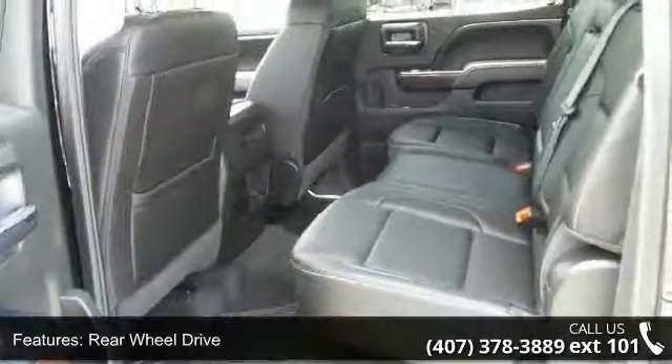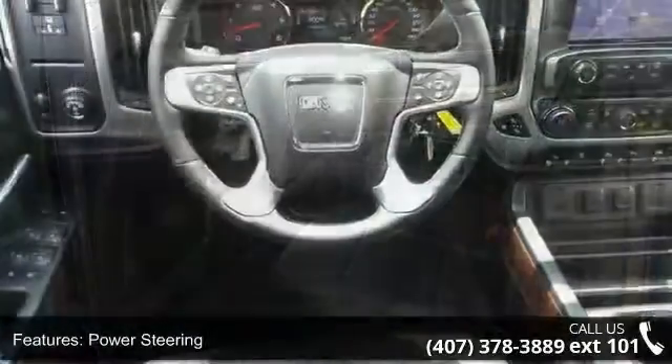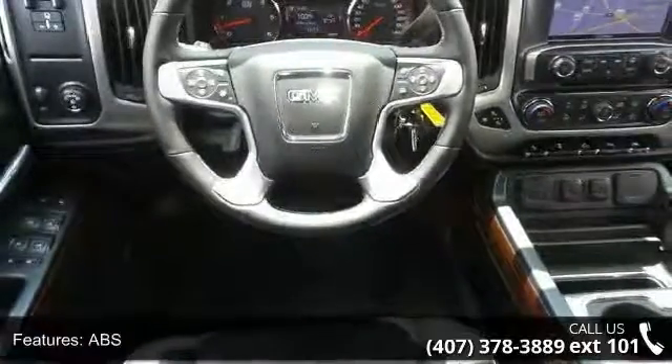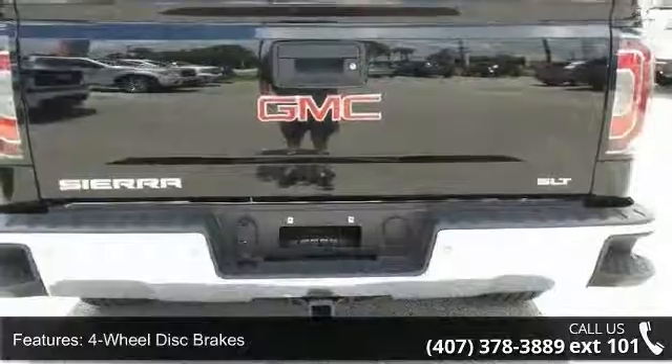This vehicle's top features include tow hitch, rear wheel drive, power steering, ABS, four-wheel disc brakes, aluminum wheels, HID headlights, fog lamps, privacy glass, and satellite radio.